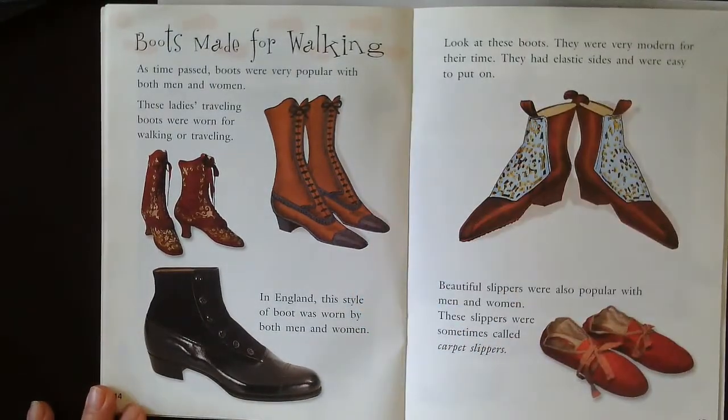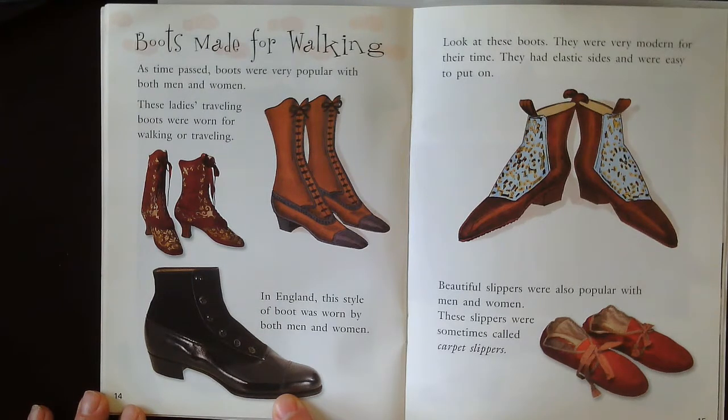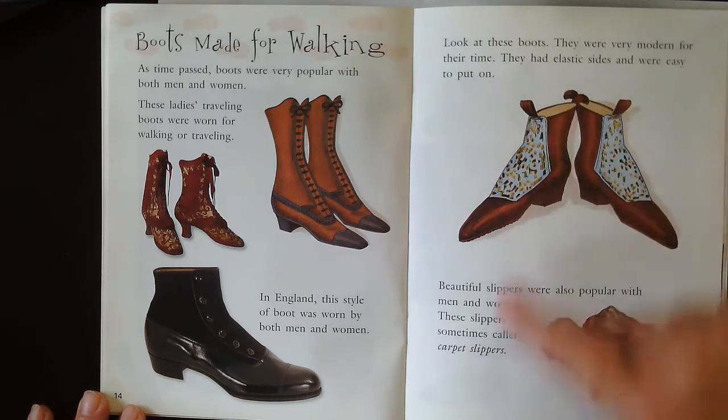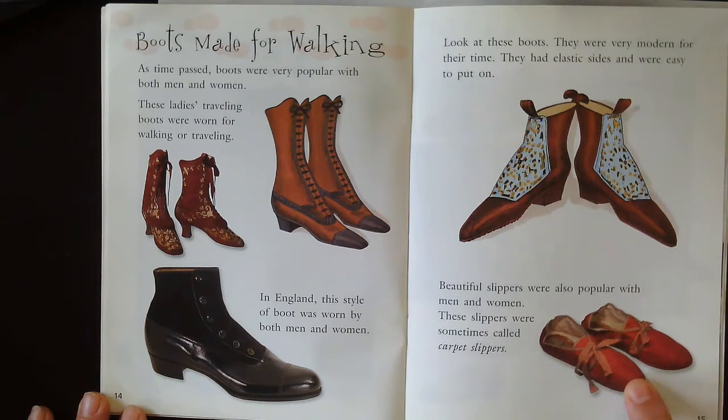Boots made for walking. As time passed, boots were very popular with both men and women. These ladies' traveling boots were worn for walking or traveling. In England, this style of boot was worn by both men and women. Look at these boots — they were very modern for their time; they had elastic sides and were easy to put on, with no buckles and no laces. Beautiful slippers were also popular with men and women. These slippers were sometimes called carpet slippers.